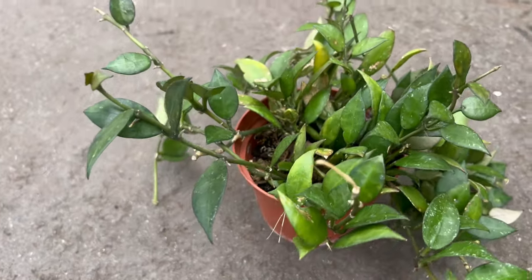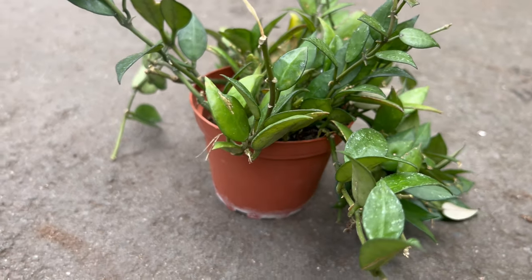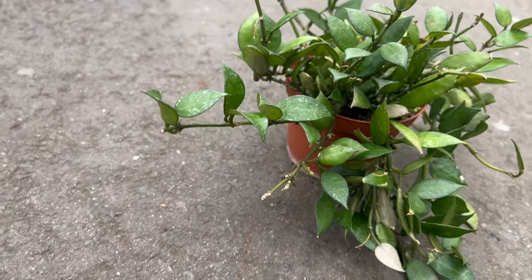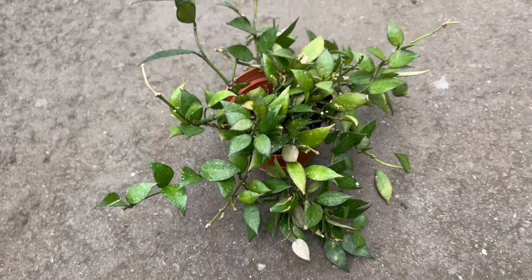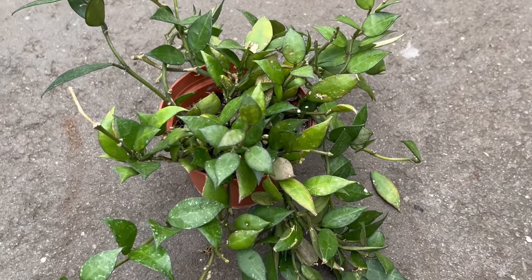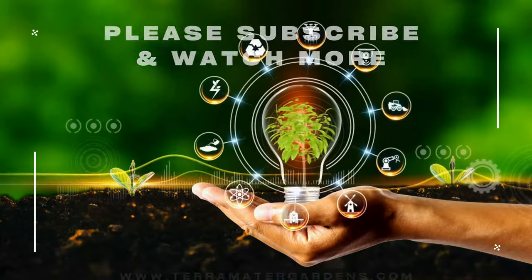It can be paired with a variety of other houseplants to create visually stunning displays. Its cascading growth habit makes it an excellent choice for hanging baskets or elevated planters, where it can trail gracefully alongside other trailing or cascading plants like pothos, philodendrons, or spider plants. When grouped together, these plants create a lush and verdant backdrop that adds beauty and interest to any indoor space.